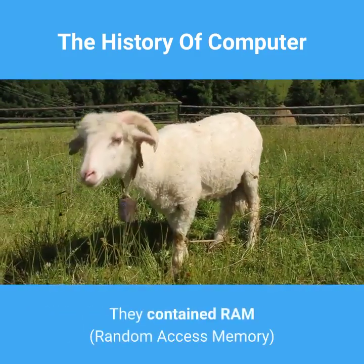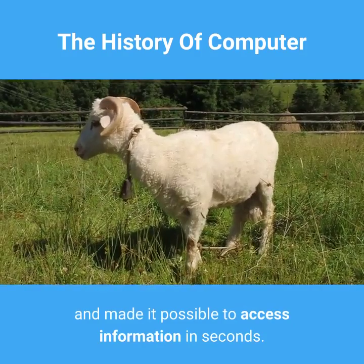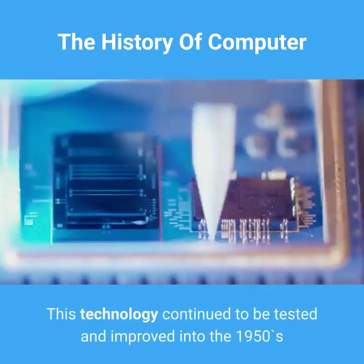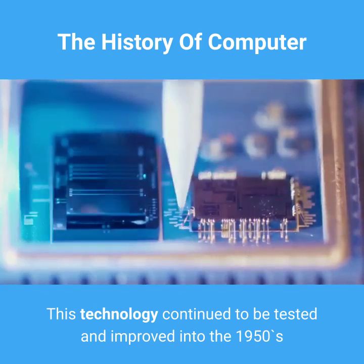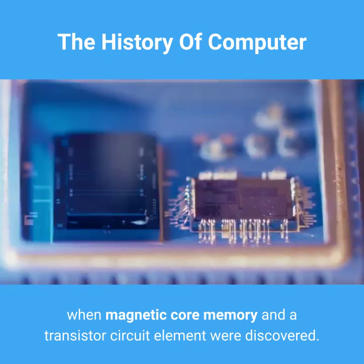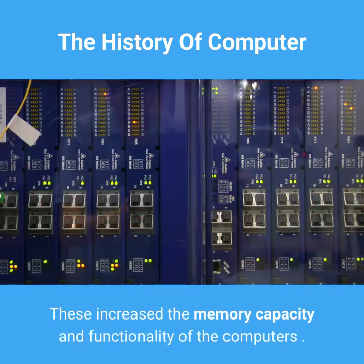They contained RAM — random access memory — and made it possible to access information in seconds. This technology continued to be tested and improved into the 1950s, when magnetic core memory and a transistor circuit element were discovered. These increased the memory capacity and functionality of the computers.